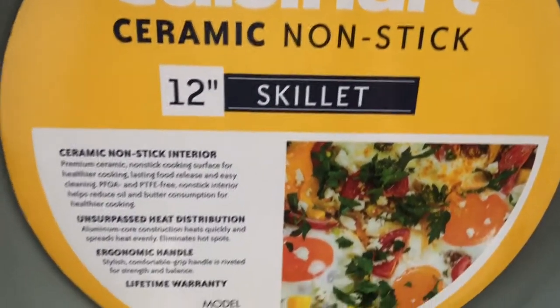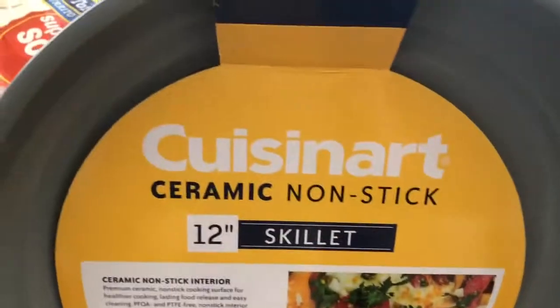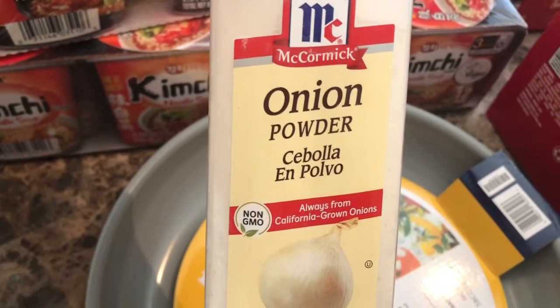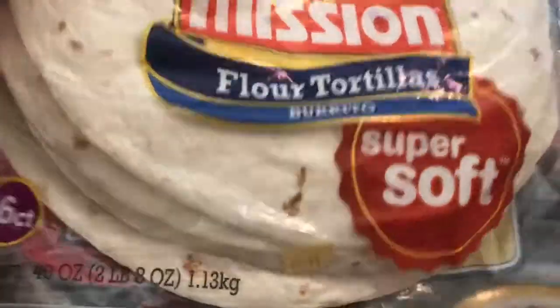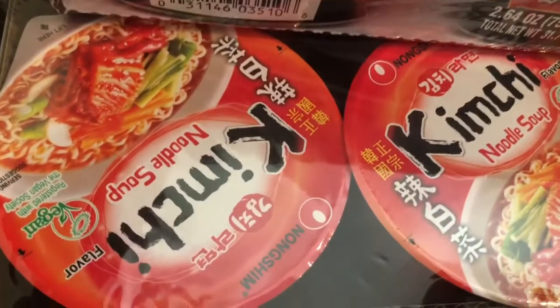This is the second pan that I buy of the same brand. I love it because it's nonstick and I've been cooking a whole bunch of stuff on it. Glad I bought the second one. Onion powder — I ordered garlic powder but they didn't have any. I don't know what I'm going to do because Walmart and Aldi don't have garlic powder either. Flour tortillas for sandwich roll ups. This ramen is absolutely delicious, especially the kimchi ramen — so good.